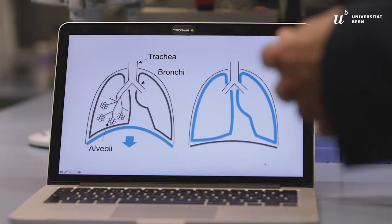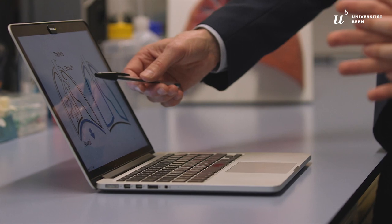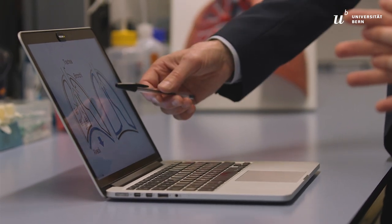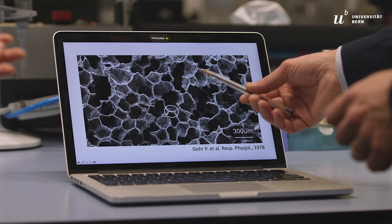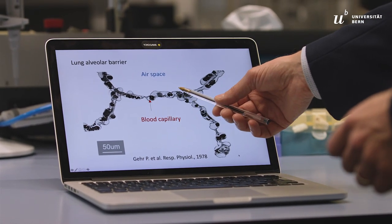The lung is a complex organ whose primary function is gas exchange. The respiratory tract is divided in two large airways, which successively split into smaller airways to end up in the alveoli where the gas exchange takes place. The alveoli are tiny air sacs, which consist of very thin membranes that are populated with cells, some in contact with air and others in contact with blood.